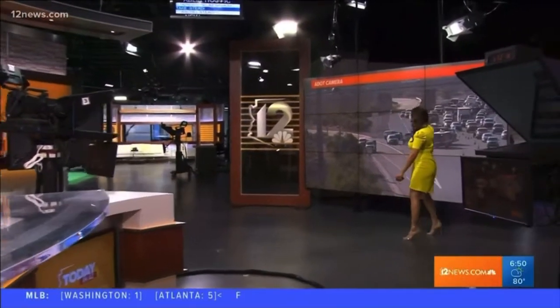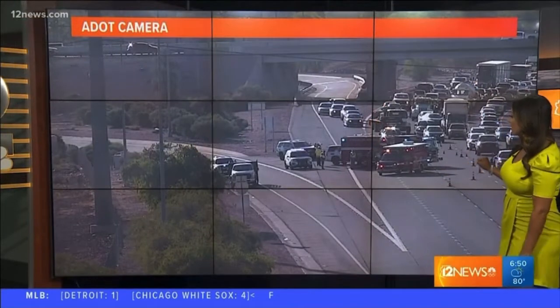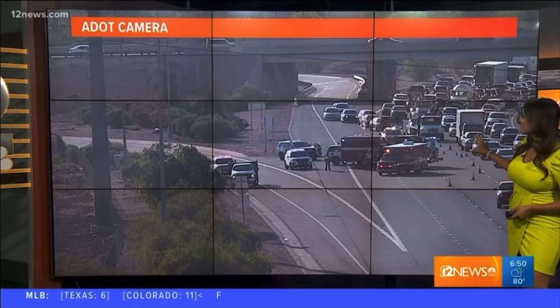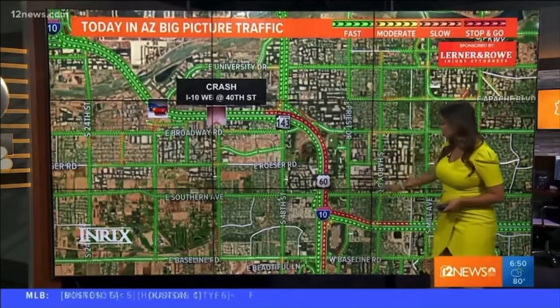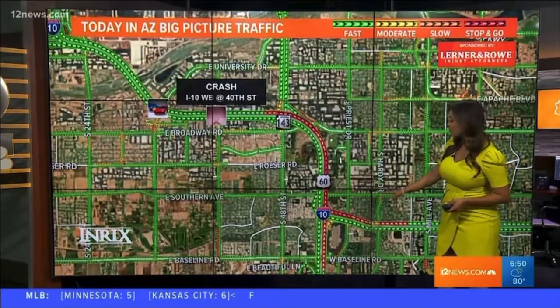Look at behind me on our ADOT camera — we do have an accident that's causing some delays this morning. It's the I-10 westbound near 40th Street involving a motorcycle, so they're trying to clear the accident out of the way and it's causing some issues with a lot of backup. Once we go to the maps, we also have another accident on 32nd Street. On the I-10, as you hit Baseline, that's where you start to hit that slowdown and all the red and orange zones.